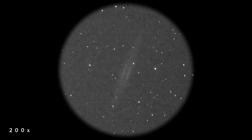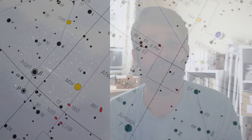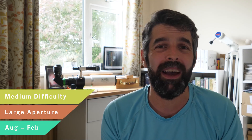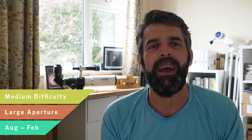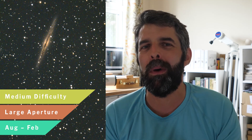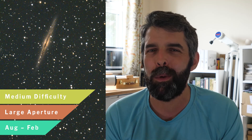NGC 891 is just a fantastic target to capture in August and September and going through the winter — it's really well placed with the evenings getting longer. The Square of Pegasus seems to sit around forever, so you can get a chance at 891 any time between now and next February to observe it. It's a fantastic little galaxy to find, and worth revisiting because the first time you look at it it seems a little tricky and small, but when you come back to it a few times it becomes easier to tease out that dust lane and more enjoyable to observe.